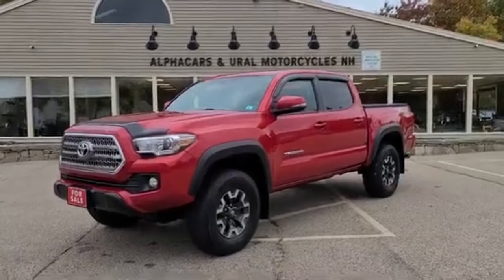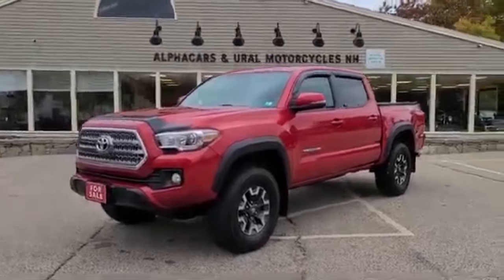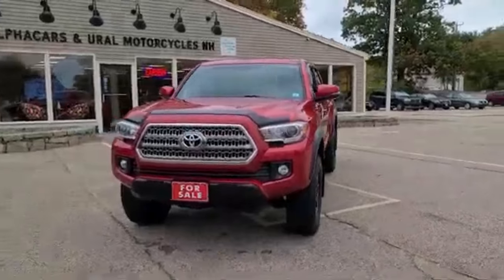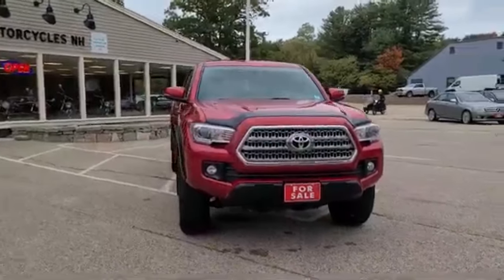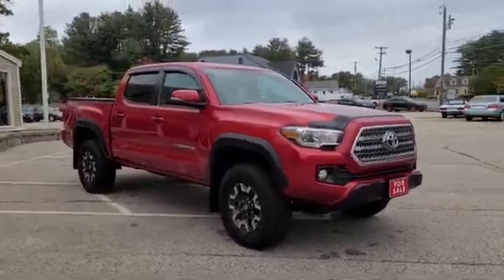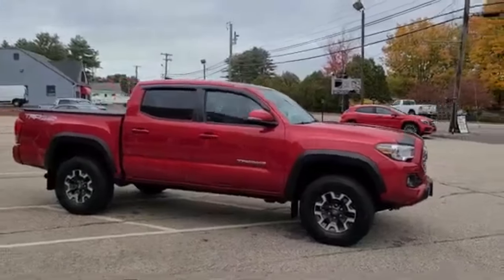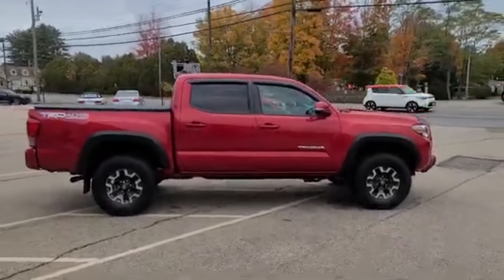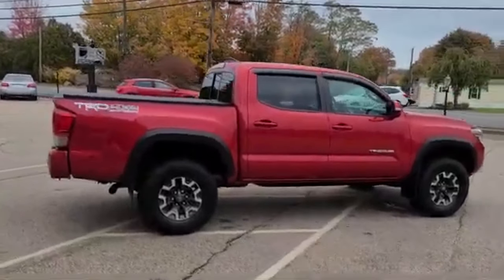This Tacoma in particular carries the TRD off-road package. The vehicle is finished in stunning Barcelona red paint, and available via the listing at alphacars.com you'll find plenty of useful information including readings from our paint depth gauge, as well as a condition report on brakes and tires. Also available at the listing you'll find a Carfax report showing this is indeed a one-owner vehicle. It's been driven less than 15,000 miles per year and has been serviced at Toyota dealerships across Massachusetts.